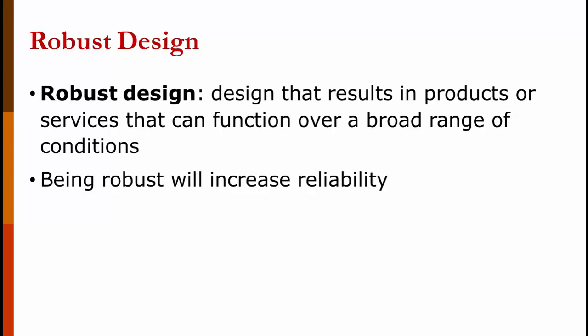A robust design is a design that results in products or services that can function over a broad range of conditions — like the difference between a standard sedan and a police sedan. Being robust always increases reliability.